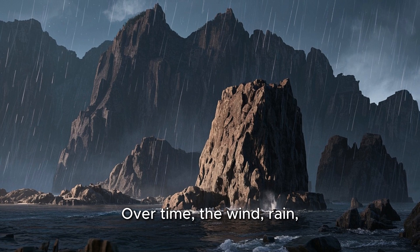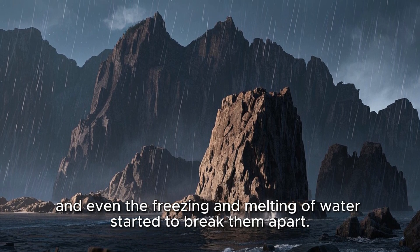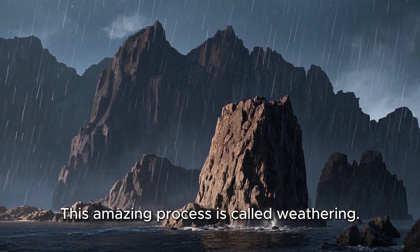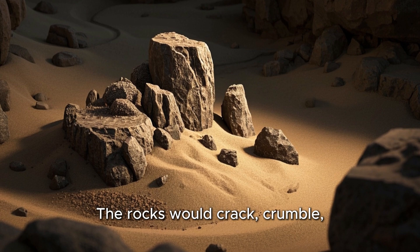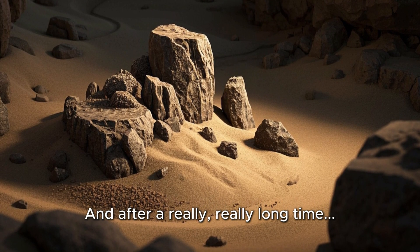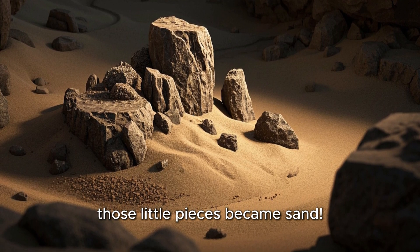Over time, the wind, rain, and even the freezing and melting of water started to break them apart. This amazing process is called weathering. The rocks would crack, crumble, and slowly turn into tiny little pieces. And after a really, really long time, those little pieces became sand.